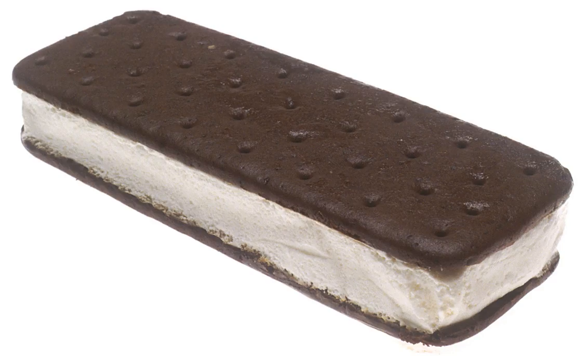Within Australia, ice cream sandwiches are given the commercial name of Giant Sandwich, recognizable by its distinct blue and pink wrapper, and Monaco Bar, recognizable by its gold and black metallic wrapper, in the eastern states.